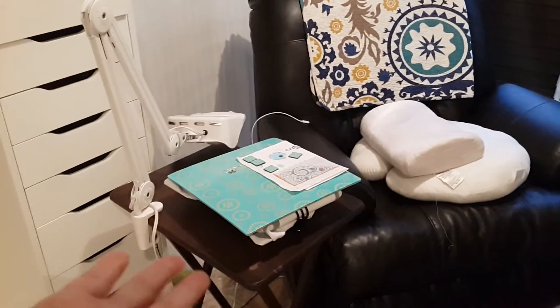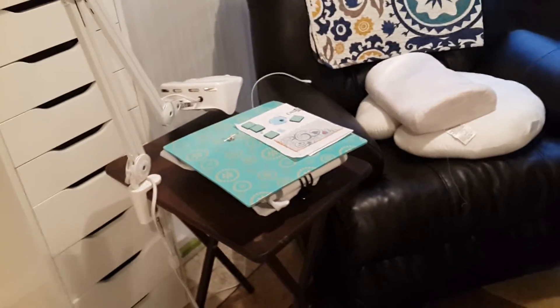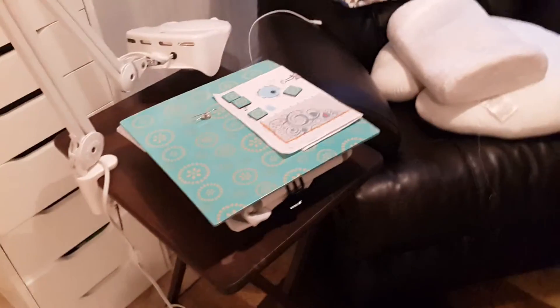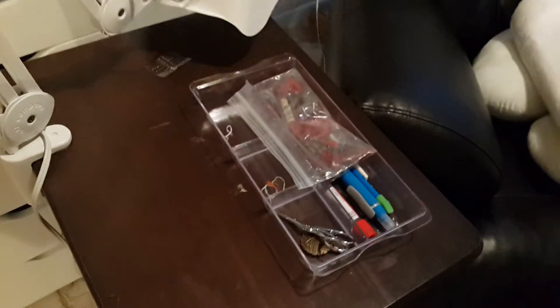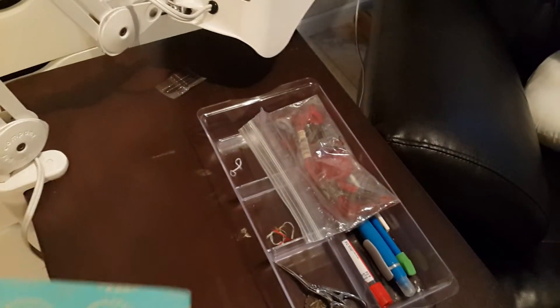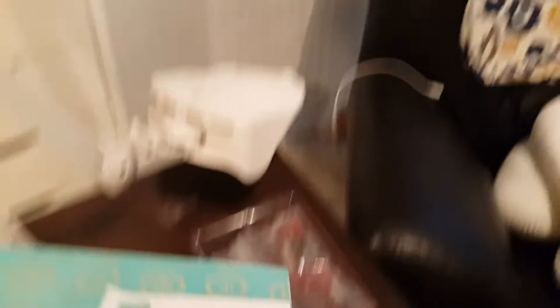I'm not going to show you the bed or the couch that I stitch on because it's not very interesting — it's just the bed and the couch. But this table is just one of those TV tray tables. On it I keep the tray from the inside of my sewing basket. I keep my pins, my scissors, and my needles. I keep my little orts in there until I actually add them to the big ort jar.